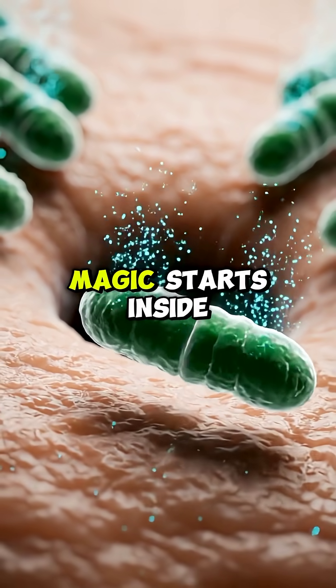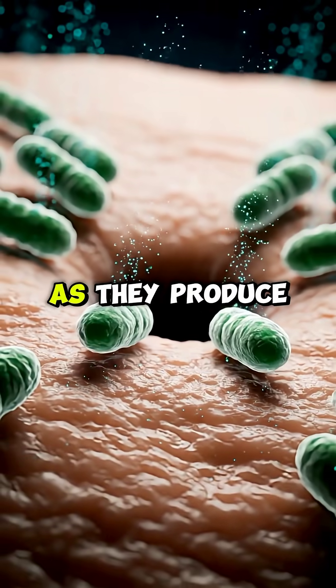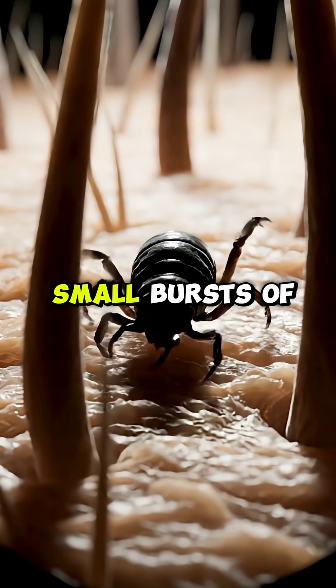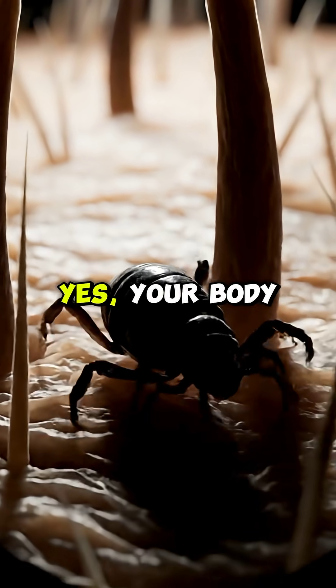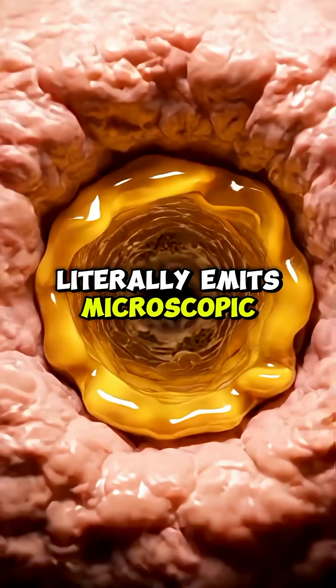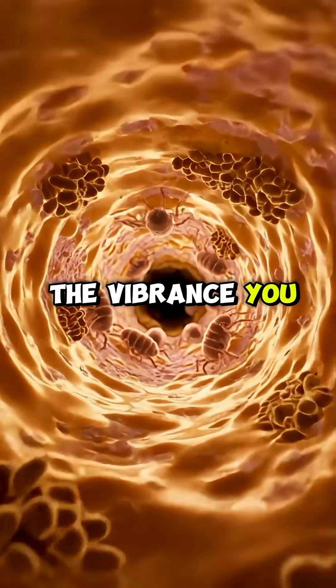But the real magic starts inside your mitochondria, the tiny power stations in your cells. As they produce energy, they release small bursts of bio-photons — extremely weak natural light. Yes, your body literally emits microscopic light. You can't see it, but this glow contributes to the vibrance you notice in your skin.